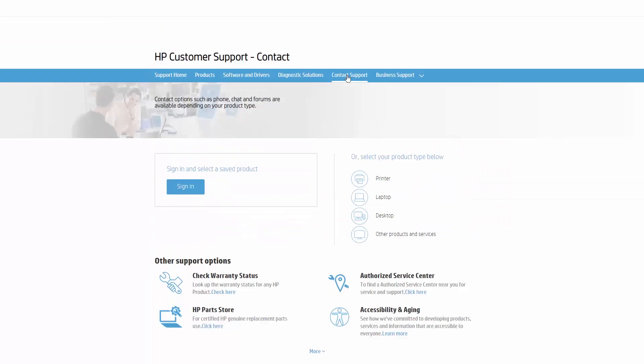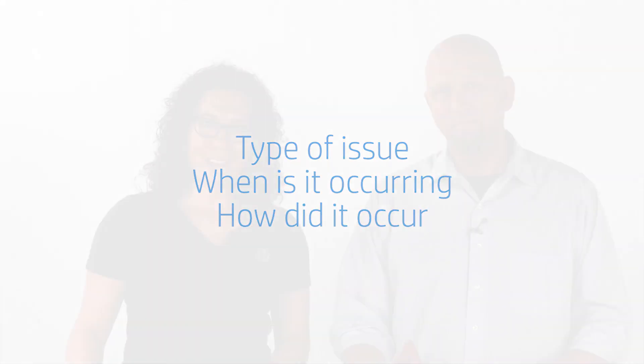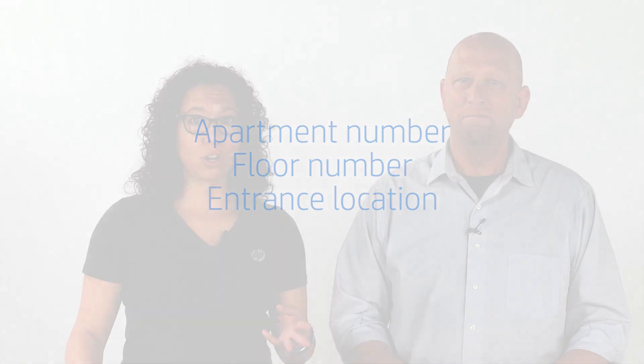There could be a charge if your unit is out of warranty. When you contact HP, our agents will troubleshoot your product issue. They'll ask you questions about the issue you are experiencing, as well as when and how the issue comes up. This will help HP repair your product. If it is determined that you need to send your product into HP for repair, our agent will ask for your address. Make sure you give your whole address, including things like apartment number, floor, or entrance location to make sure the carrier can find you.